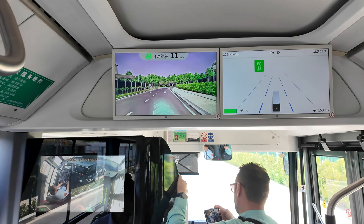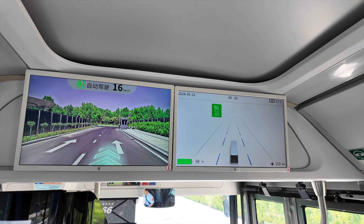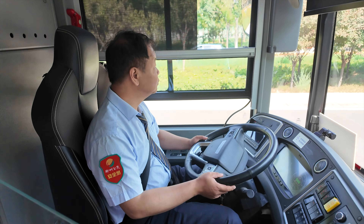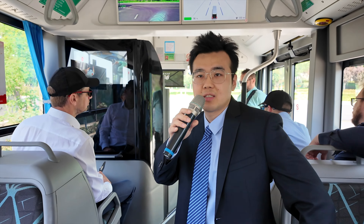Welcome to China and welcome to Choo Choo — I think that's the right pronunciation. Today I will drive this autonomous bus in the city streets, or rather, I will be a passenger on it. I'm very excited, join me for this.